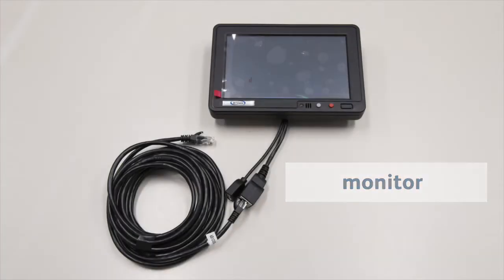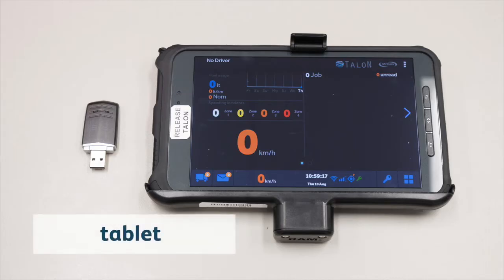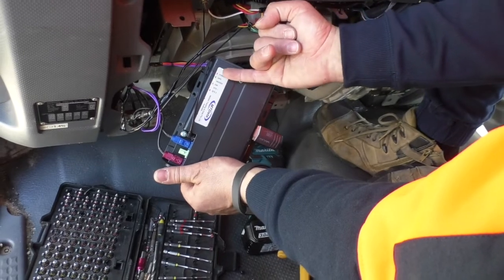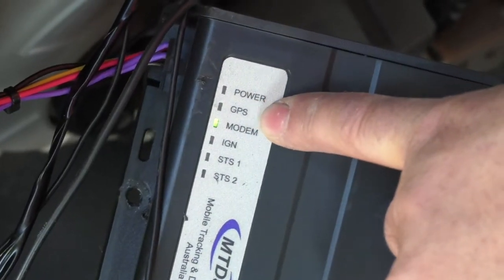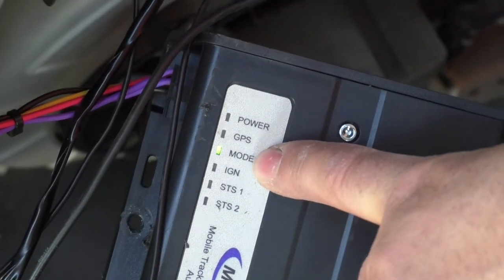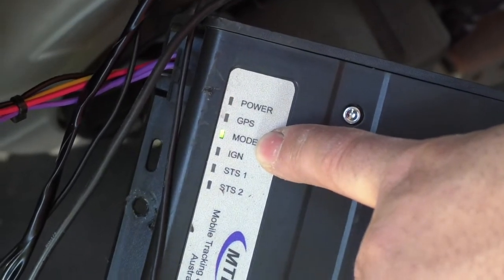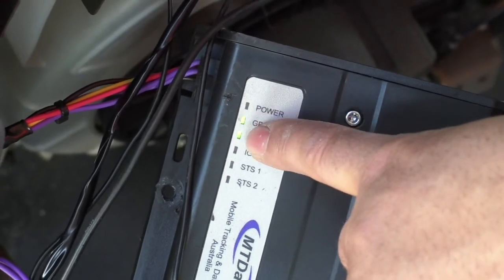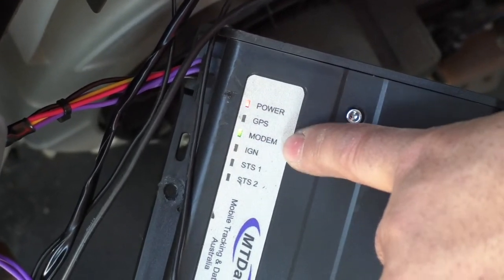The driver's interface to the whole system is either a hard-wired monitor or a Wi-Fi connected tablet. The tracking unit also has a set of status LEDs for immediate troubleshooting. They are firmware dependent, so their exact operation can vary, but they are a good starting point for ensuring the unit is powered up and has cellular and GPS signals.